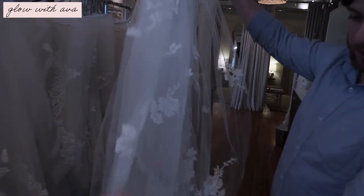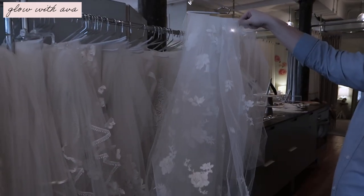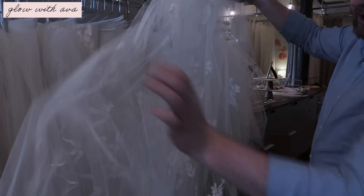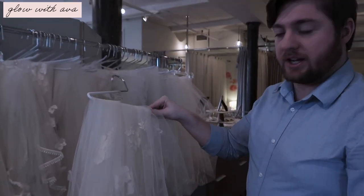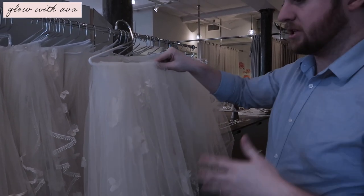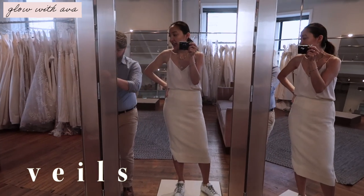So here is a scattered lace veil. It doesn't have the traditional lace around the edges, so it brings a more modern feel. Depending on whether you have lace or not, a lot of lace detail can be mimicked with this, so it will match a lot. If you end up in a plain gown, it's nice to add a little lace detail that's not distracting — still very modern. We're going to try on some veils now; I haven't picked one out yet so I'm just seeing what style I want.